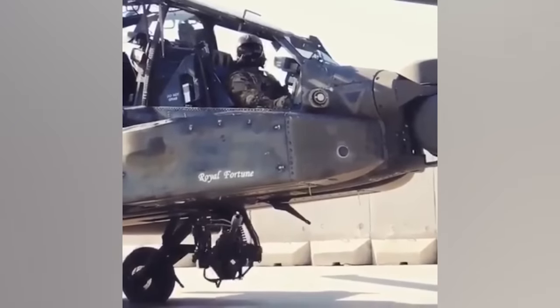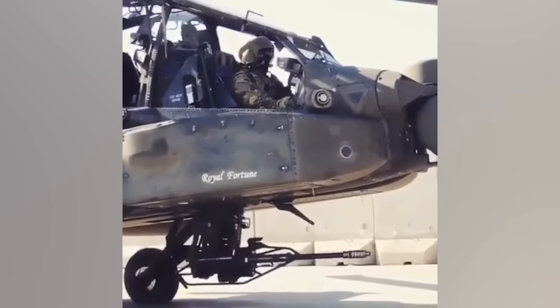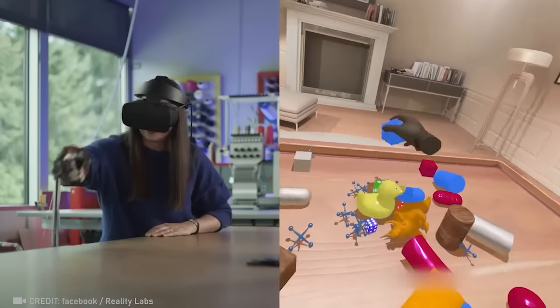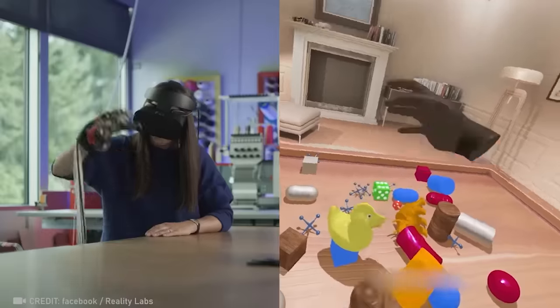In this setup, hand speed is obsolete — hitting the target hinges on lightning-quick head reflexes. The Reality Labs gloves make virtual objects feel real in your hands. An amazing breakthrough!